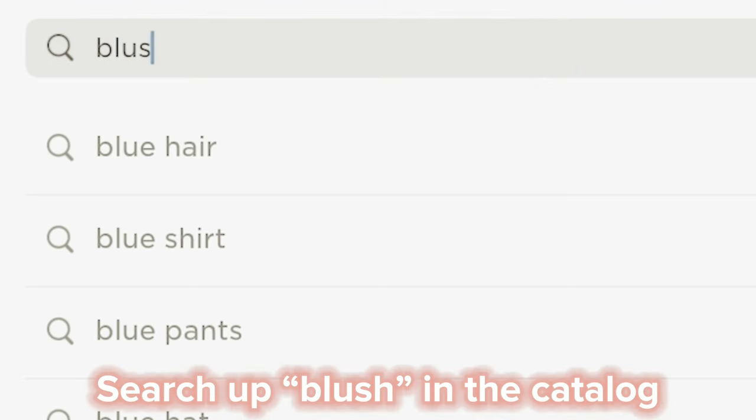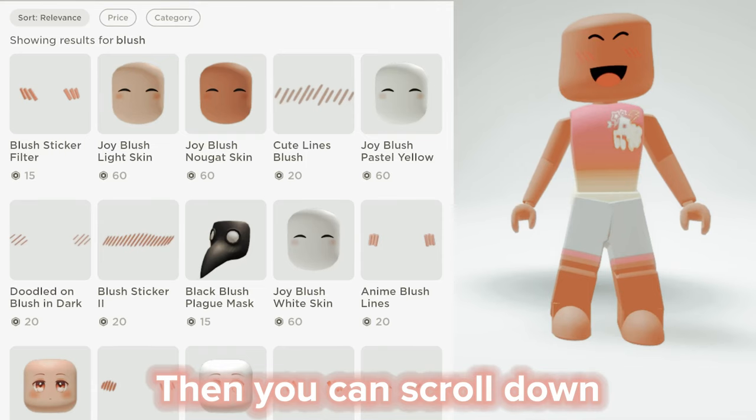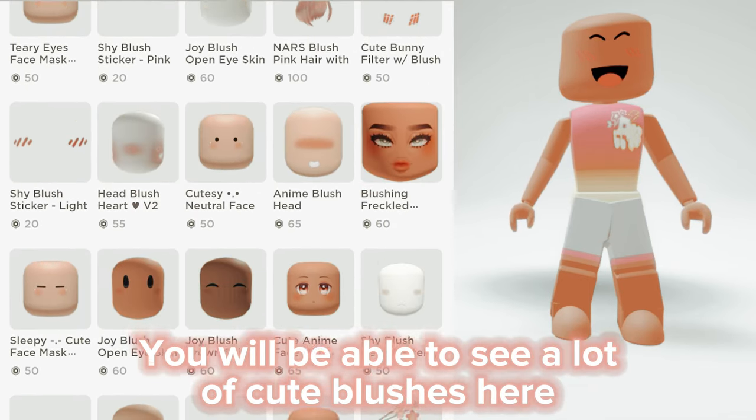Search up blush in the catalog. Then you can scroll down. You will be able to see a lot of cute blushes here.